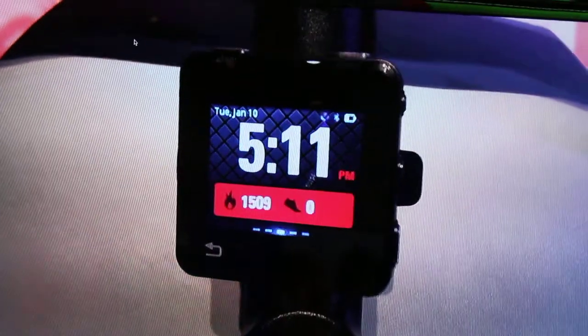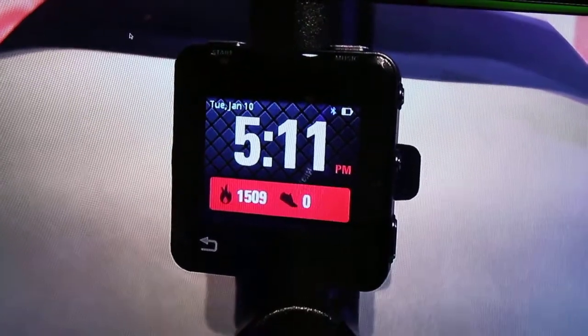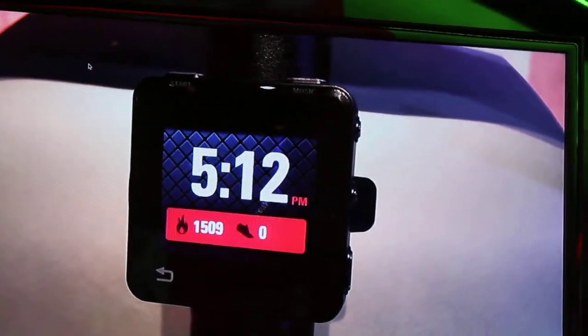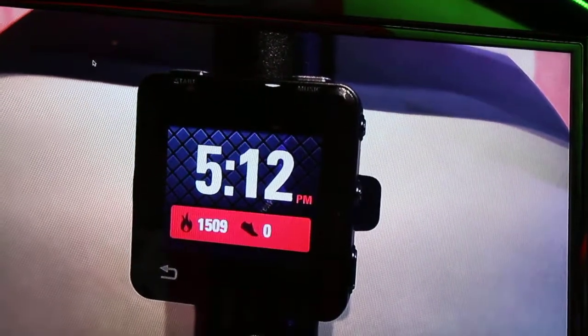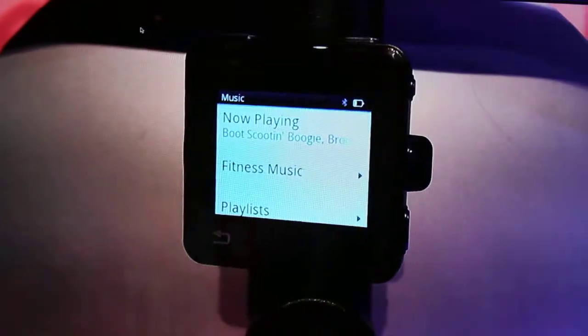What's the number one thing you want to do while you're working out? Listen to music — well, that's my opinion — but while you're working out, you've got to listen to your favorite songs. All you've got to do is go over here and use this section, and you get a list of your songs.